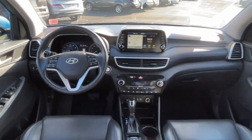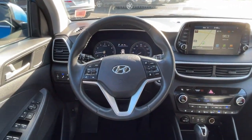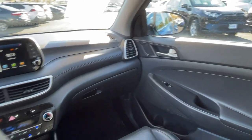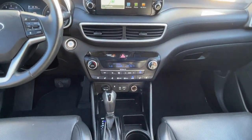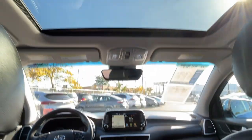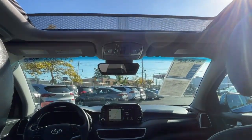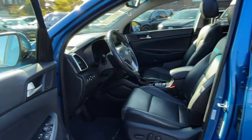Apple CarPlay and/or Android Auto, panoramic roof, navigation system, moonroof, heated driver seat, all-wheel drive, keyless entry, power passenger seat. Make excellence your personal standard — choose the Tucson. Treat yourself to a test drive today. Our staff will toss you the keys and give you an outstanding customer experience.